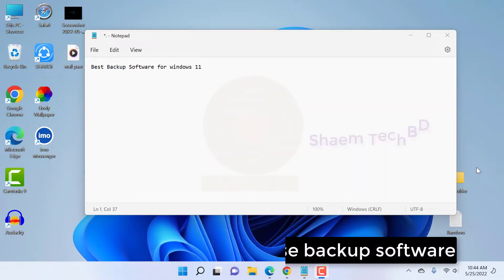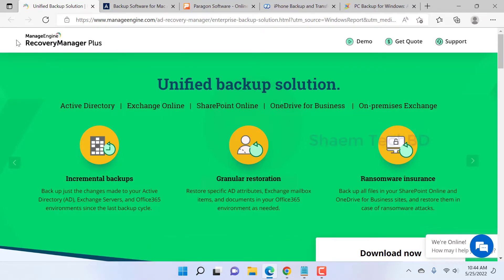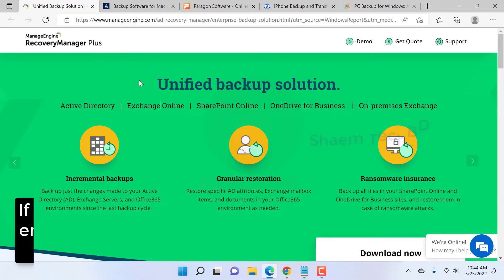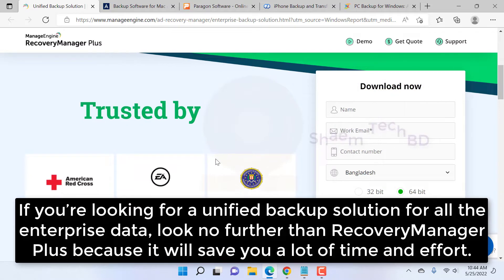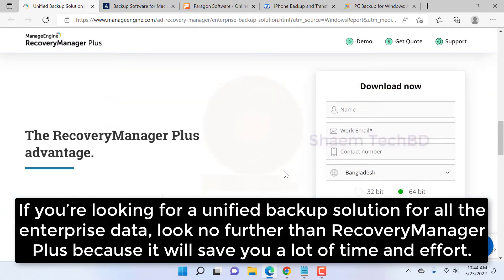Number one: Recovery Manager Plus — best enterprise backup and recovery tools. If you are looking for a unified backup solution for all your enterprise data, look no further than Recovery Manager Plus, because it will save you a lot of time and effort.